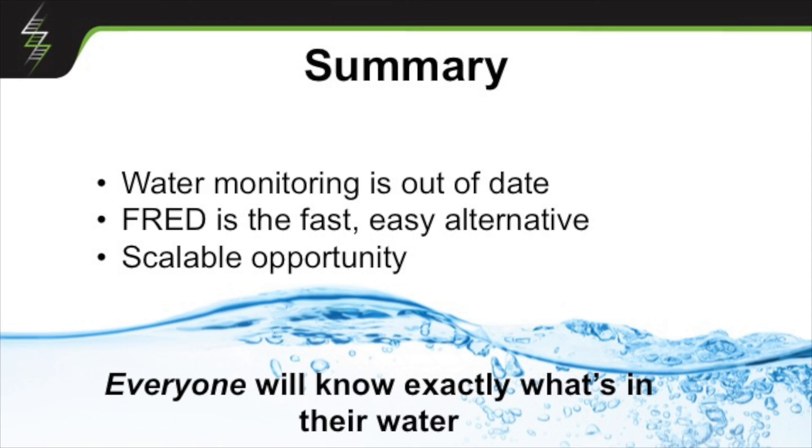We're now looking to raise $1.5 million to get us through these field trials and out to the market. If I want you to take anything home tonight, it's that water monitoring is painful and it's out of date. We think Fred is an easy alternative and a scalable opportunity. Now we need your help, because we want a world where you're going to know exactly what's in your water. Thank you.